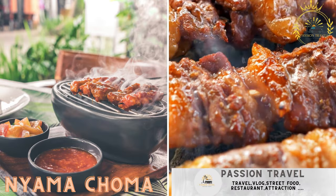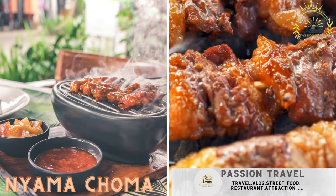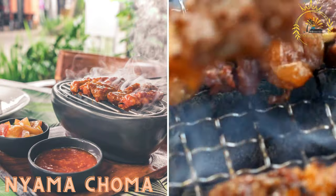Nyama Choma — a Tanzanian barbecue specialty, usually featuring roasted meat such as goat or beef, served with a side of spicy sauce.